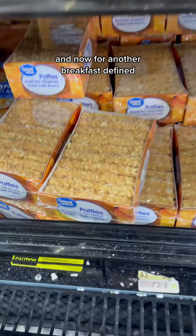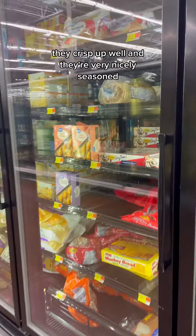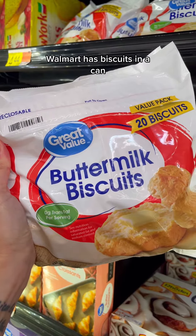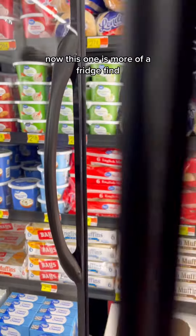And now for another breakfast-y find, these hash brown patties. They crisp up well and they're very nicely seasoned. Also make sure you check out these buttermilk biscuits. Walmart has biscuits in a can, but these frozen ones are way underrated.